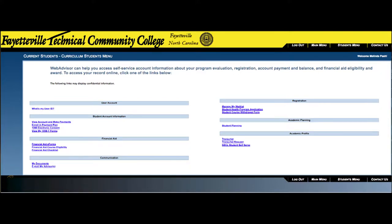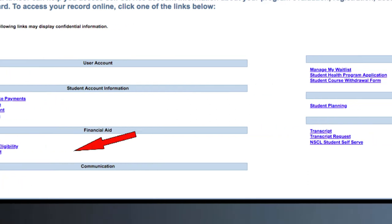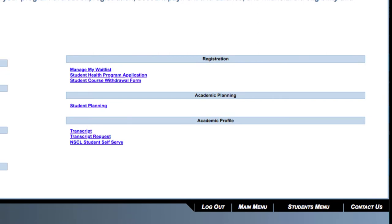There's so much more you can do in WebAdvisor. You can check your financial aid status, see if you owe any money, print out your tuition statement, and request a transcript. If you click on Student Planning, you can even register for classes, check your progress in the degree plan, find your GPA, and much more.